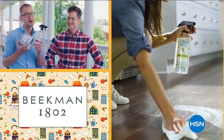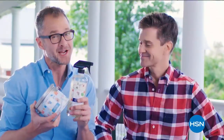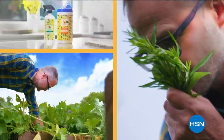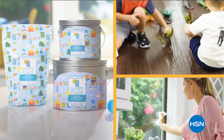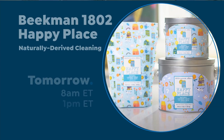Our Happy Place cleaning products are made with plant-based ingredients, which means less chemicals in your house — which will make it a happy place. People think, can it work well? And it does. We chose plant-based ingredients so you're not breathing in fumes, and you're not putting as many chemicals where your kids and your pets are touching them. If we can get your home clean, that's what makes your home a happy place.